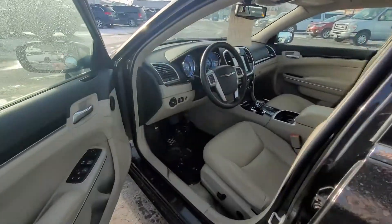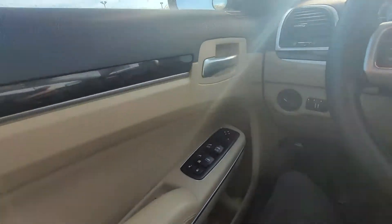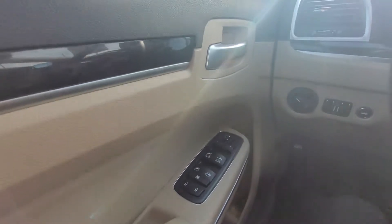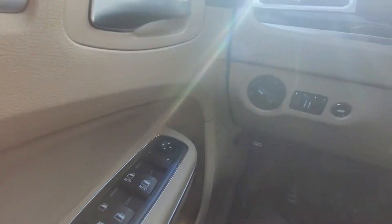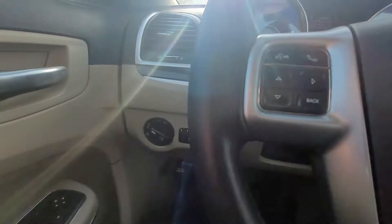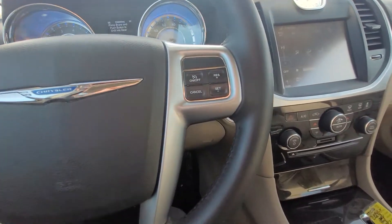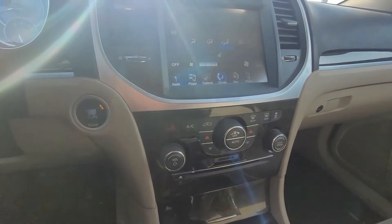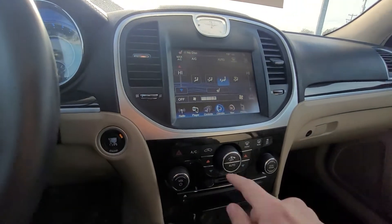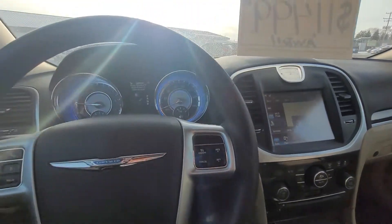Top and side looks at some of the interior features. We got power locks, power mirrors, automatic headlights, hands-free calling, voice recognition, cruise control on the wheel. You got heated seats, so heated driver and heated passenger. And then the wireless phone connectivity, radio, navigation. I mean, this thing has it all.